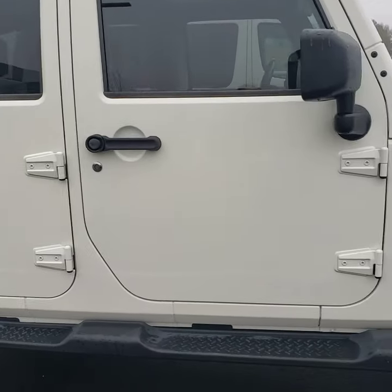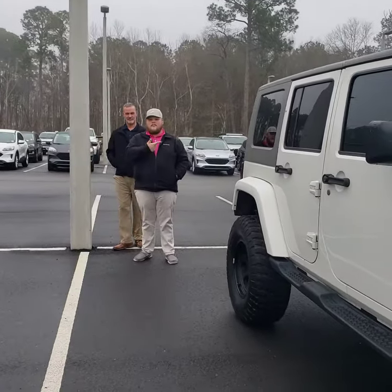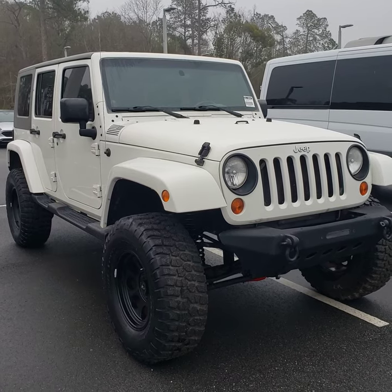Awesome Jeep. Come check it out — JC Lewis Ford Lincoln Statesboro. Come see one of these wild and crazy guys. Bike rack on the back too. Pretty cool Jeep, guys — really, seriously, it's awesome. Y'all need to come check it out.